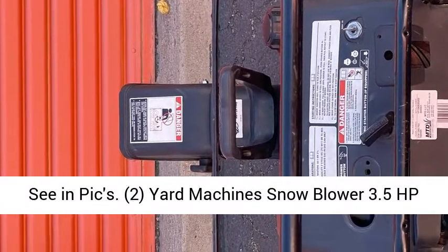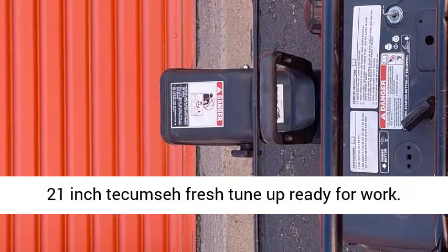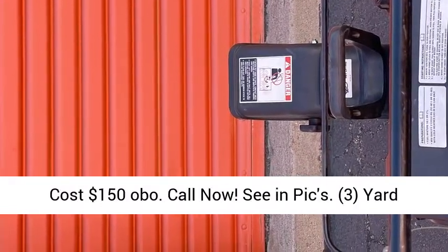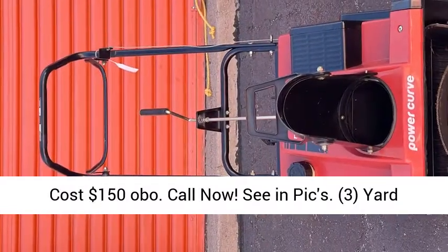2. Yard Machines Snowblower, 3.5 HP, 21-inch Tecumseh, fresh tune-up, ready for work. Cost $150 OBO. Call now, see and pics.